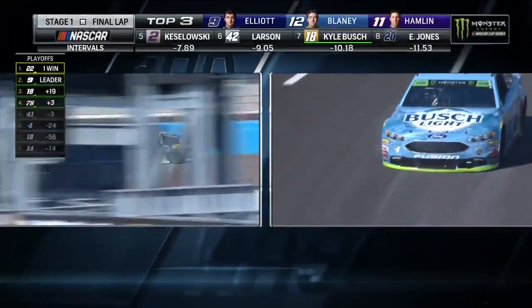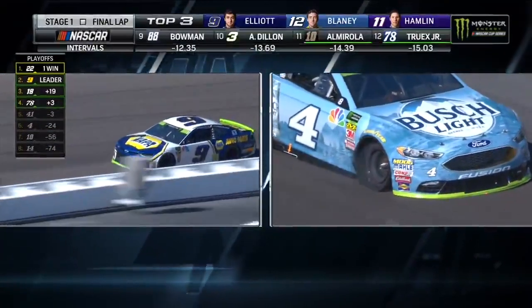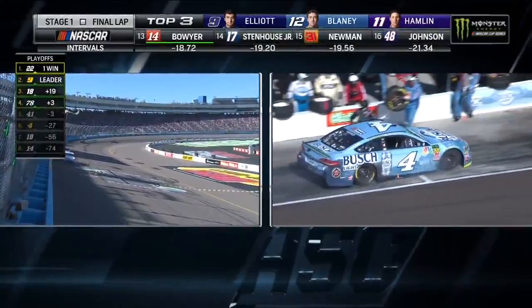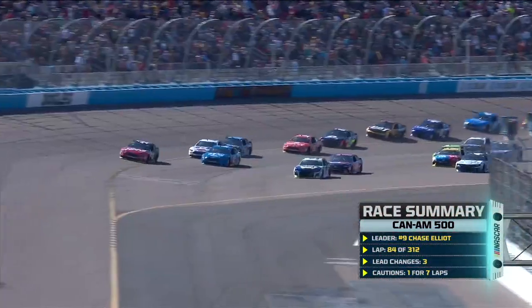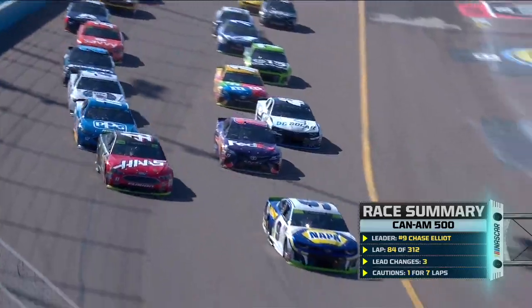He was only three points ahead of the cutoff line when this race started. Being out front helped, but now the points are definitely going to matter. Chase Elliott works his way down the backstretch for the final time in stage one, going through three and four — he is going to end up winning stage one. Chase Elliott gets the win, Kevin Harvick with problems on pit road. That inside line dives all the way down, cutting the dogleg off as they go to turn one.